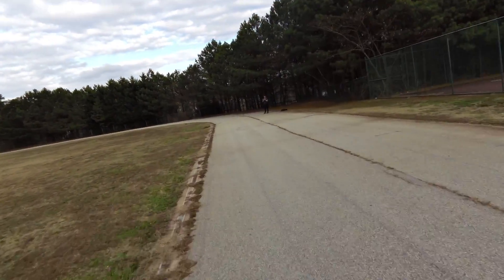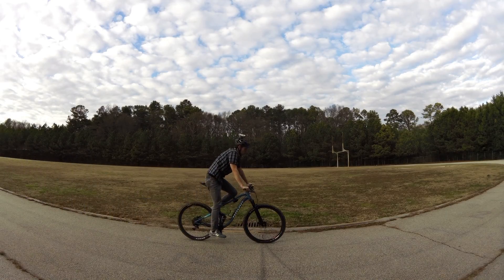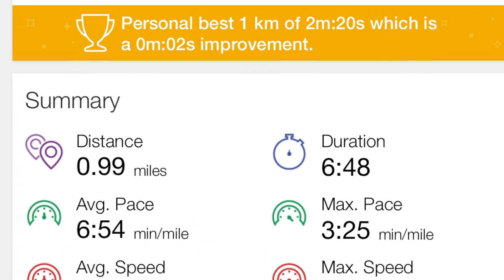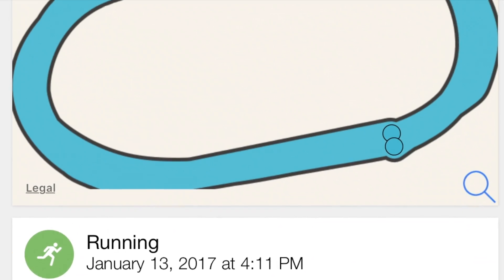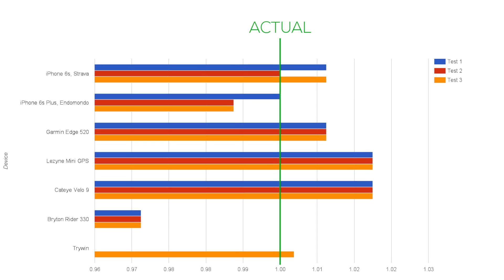Even though we used a fresh crop of GPS units and smartphones, the results from this test were similar to those from our first test. The smartphones running Strava and Endomondo apps were the most accurate, and all devices were within three percent of the actual course distance.